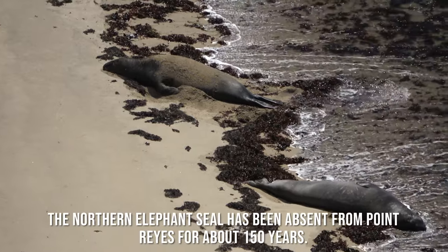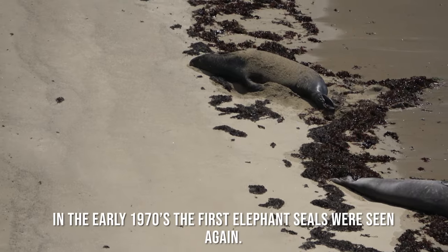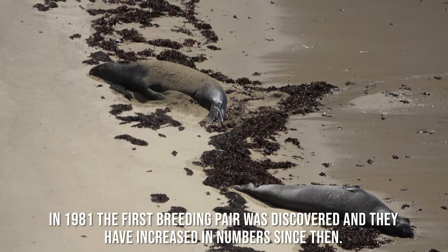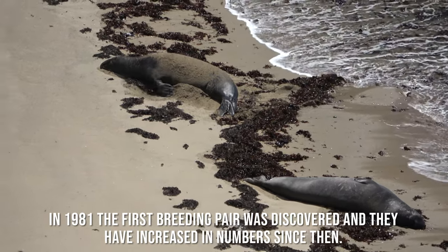The Northern Elephant Seal had been absent from Point Reyes for about 150 years. In the early 1970s the first elephant seals were seen again. In 1981 the first breeding pair was discovered and they have increased in numbers since then.